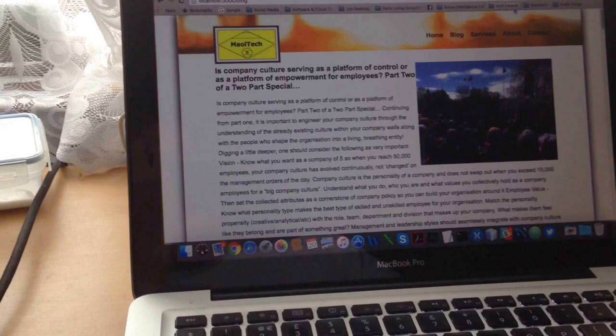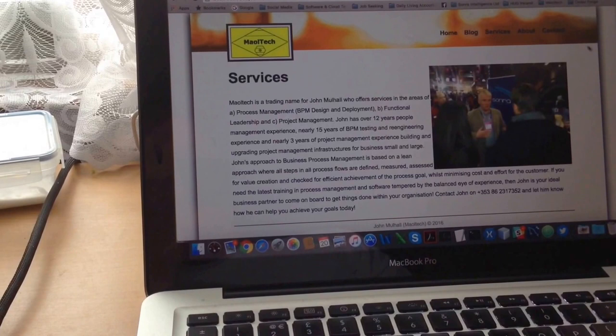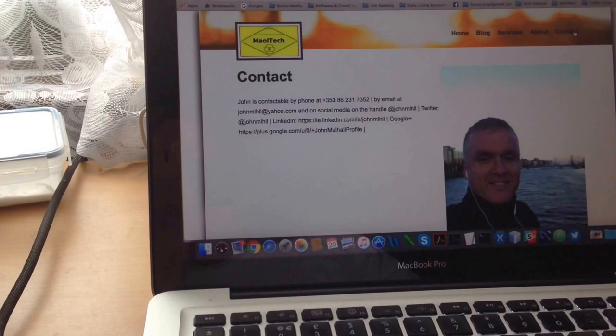The base model is extended with a content model. Moving on to services — that's a straightforward static page — same with about and contact. All are a V1 model, very basic indeed.